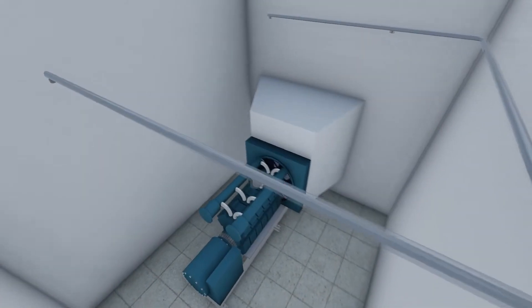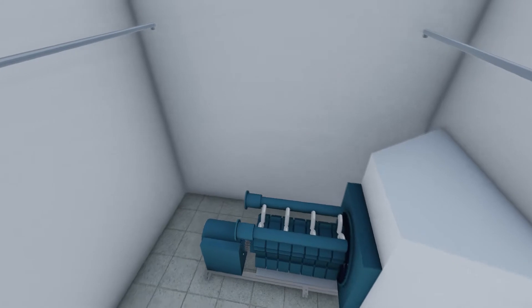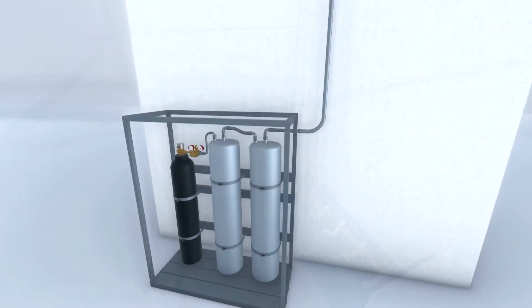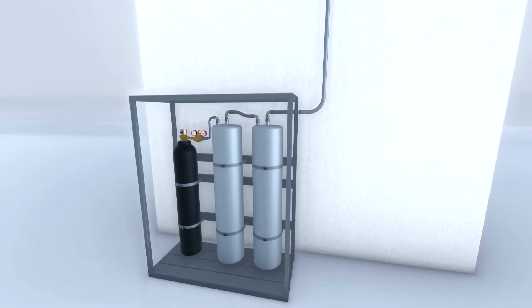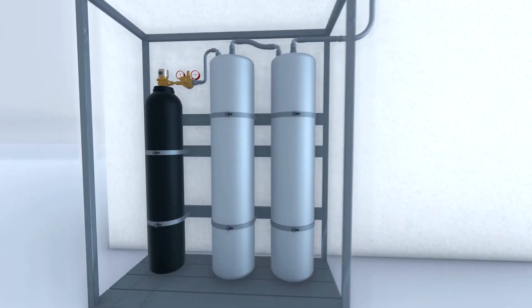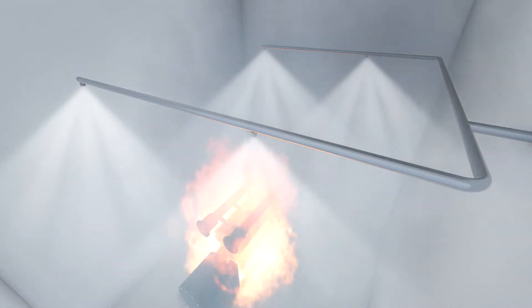For total flooding protection of small enclosures with limited water or power supply, VID Firekill offers a low-pressure water mist standalone system consisting of water cylinders in stainless steel to prevent impurities from occurring and a small nitrogen cylinder with a minimal footprint. When activated, the nitrogen pressurizes the water cylinders and water is discharged through the low-pressure water mist nozzles.